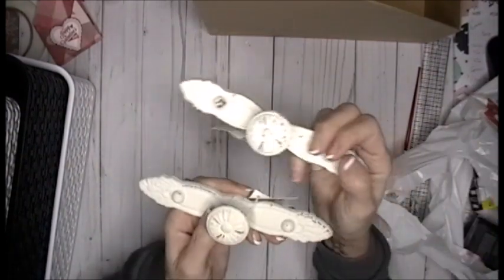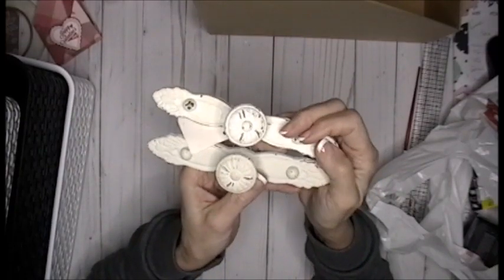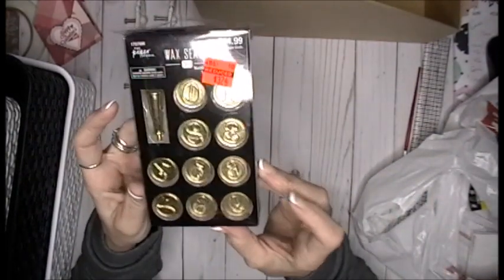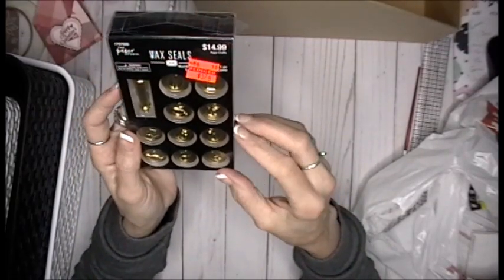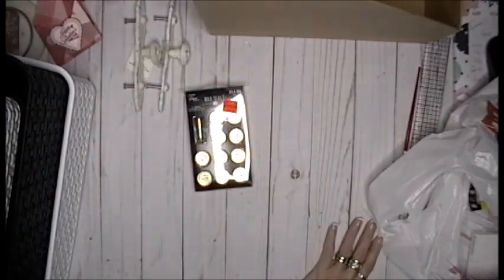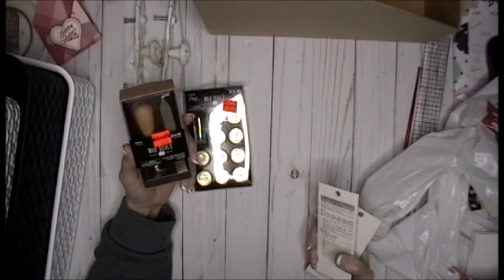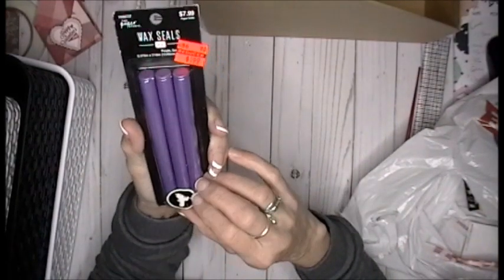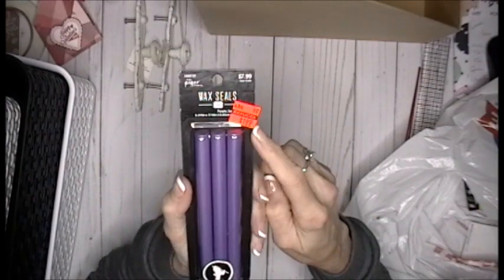If you watched my clearance haul last week, I picked up one that was wrong and realized I needed another one, so I grabbed two more today. I had to use my 40% off coupon because they weren't on sale this week. I also grabbed the Wax Seal Kit — this is the numerics set, and I don't have the numbers or the letters. I had the wax from last year but not the seal stamps. The purple wax seal kit was regularly $7.99 and I got it for $1.99 on clearance.